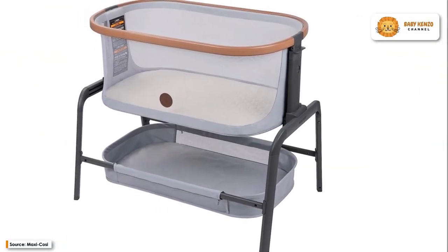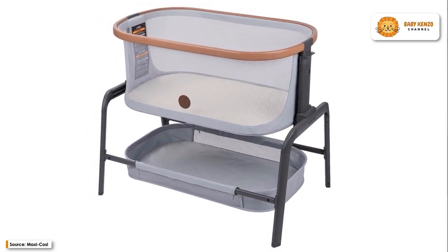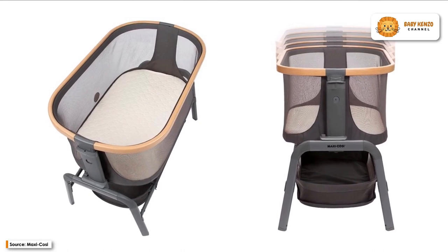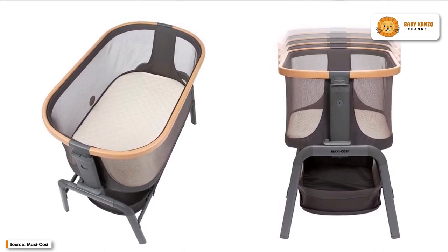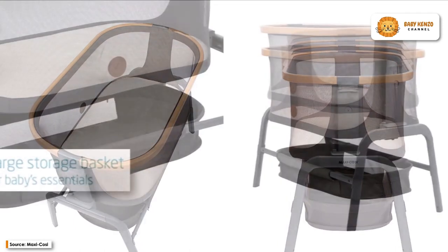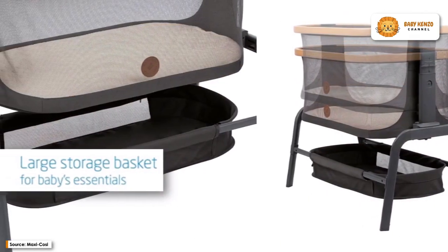Your baby will sleep soundly in the Maxi-Cosi Aura Baby Bedside Bassinet, at home or on the road. Its comfortable yet supportive mattress is ideal for both overnight sleep and daytime naps for your infant. In addition, it has mesh walls so that air can circulate and you can keep an eye on your baby.